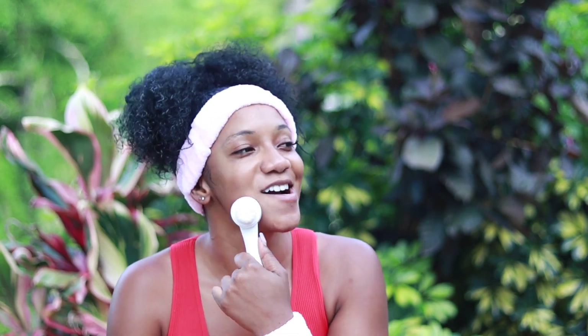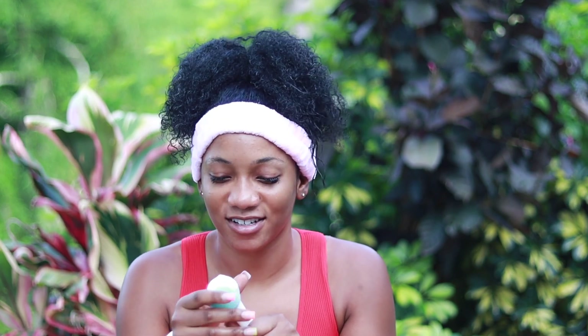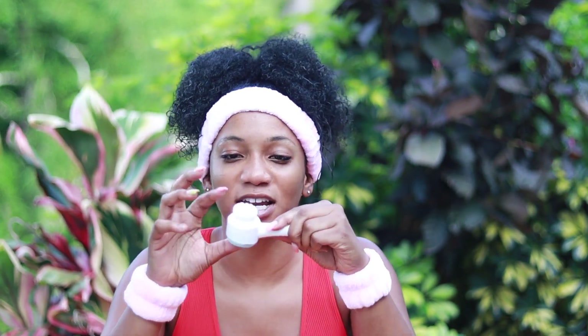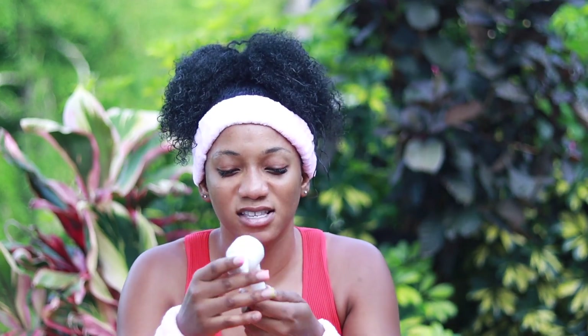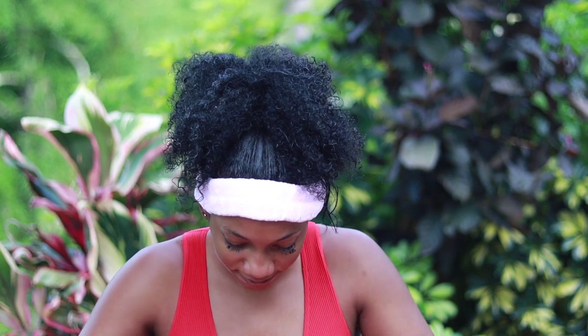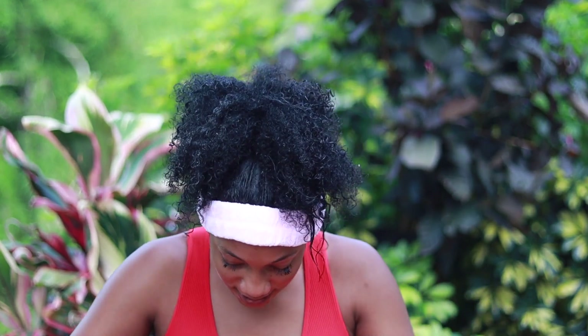I also got a facial cleansing brush and it kind of looks cheap. I don't really like it — this is not worth your money either, don't waste your time. The bristles are shedding too. I've got some good ones off Amazon. We're giving this to the dogs as well.